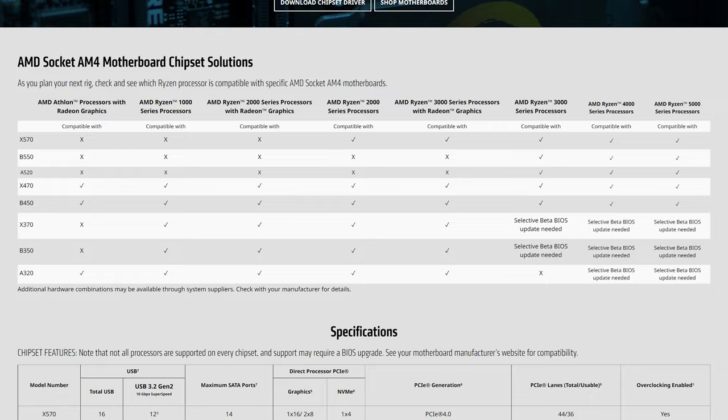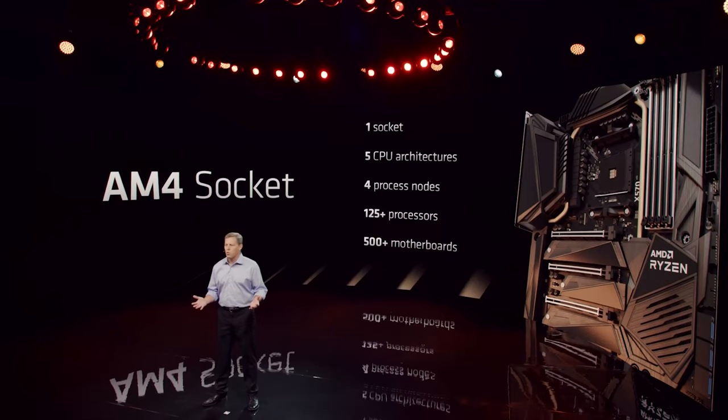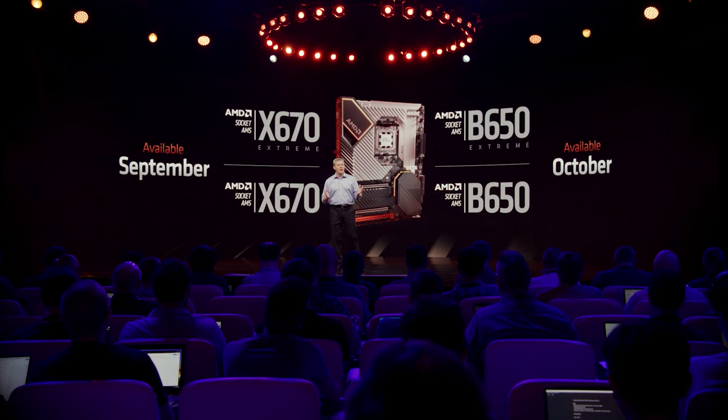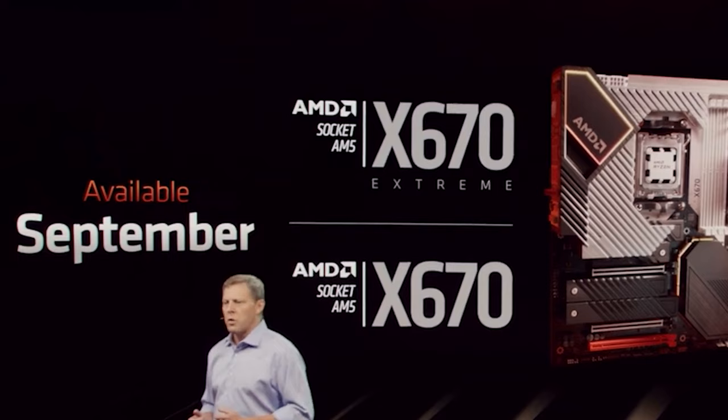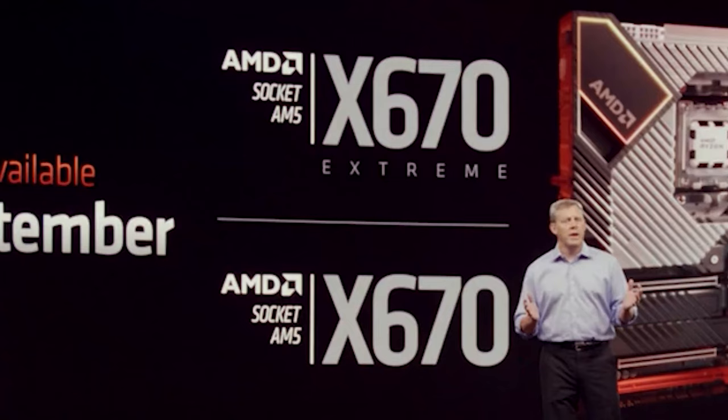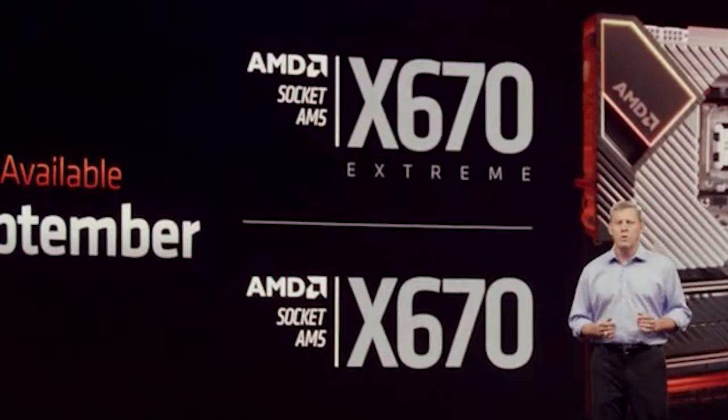The big question was cooler compatibility — AM4 coolers will work with AM5 motherboards. The X-series boards covering the X670 and X670 Extreme will be released in September, designed with the highest power delivery and overclocking support for both CPU and memory. While both get PCI Express 5.0 storage, only the Extreme variant will have 5.0 lanes for graphics and other add-in cards — though that likely won't be an issue for quite some time, as PCIe 4.0 has only just made its way into graphics.